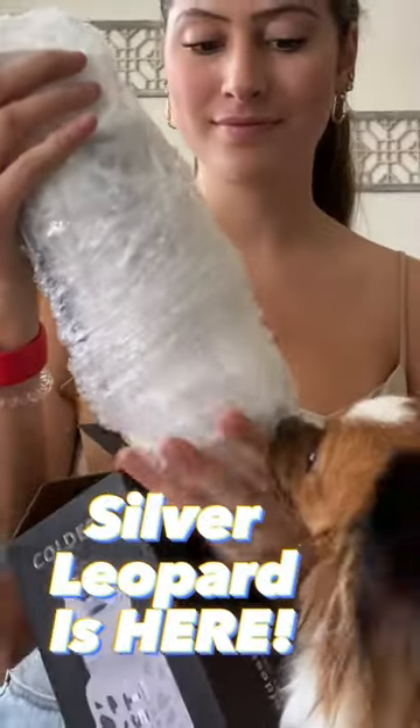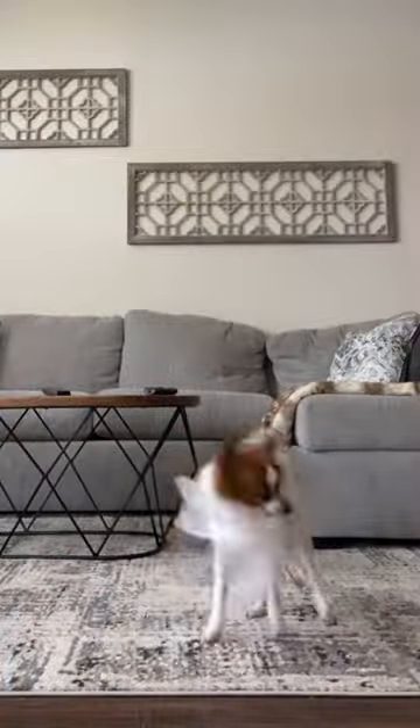I just got the new Coldest 32 ounce and 40 ounce white leopard bottles. I was trying to unbox them and then my dog took the plastic wrapping. First I opened the 32 ounce — look how cute it is — and here's the 40 ounce.